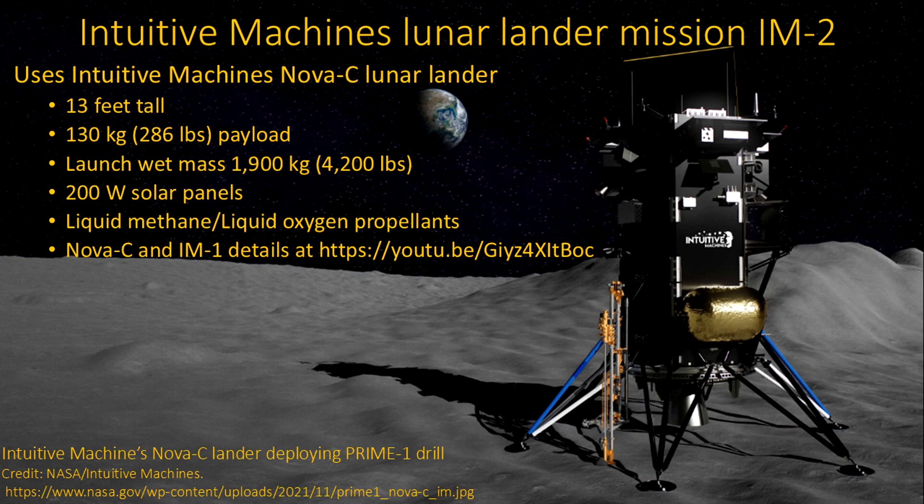This thing has a payload of about 286 pounds. It's not tiny — it's the size of a Volkswagen Beetle, 4,200 pounds. That's with fuel, the so-called wet mass. It's got solar panels providing a couple hundred watts. It is methane and oxygen fed, which is different than most of these landers have had. Usually, hypergolic propellants are used because you can pretty much start them any time. This is a little more iffy, so they were taking a bit of a chance there.